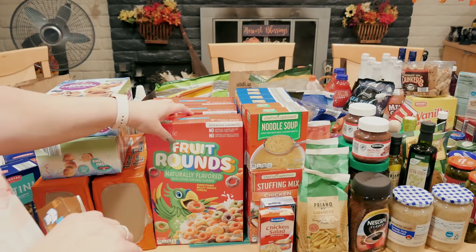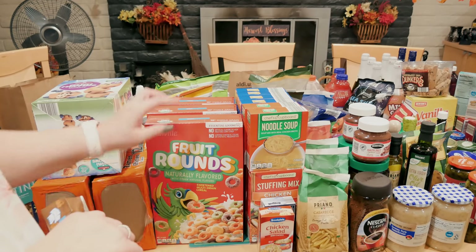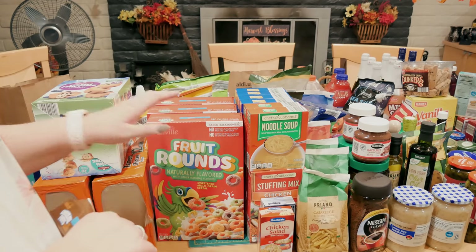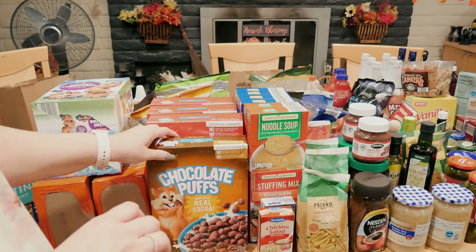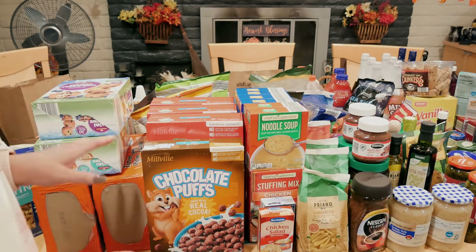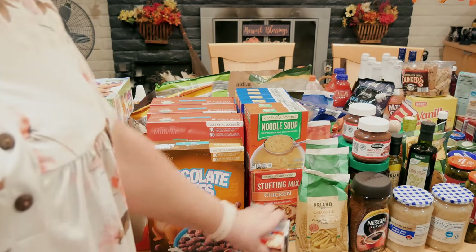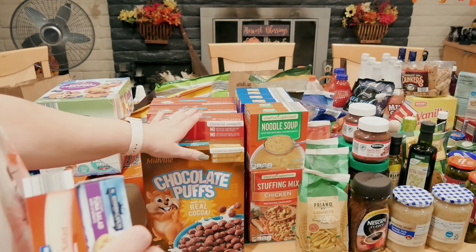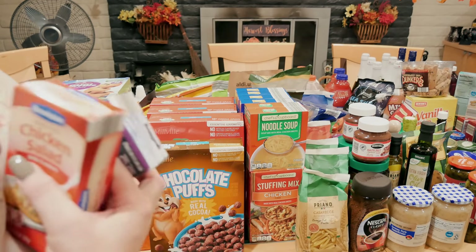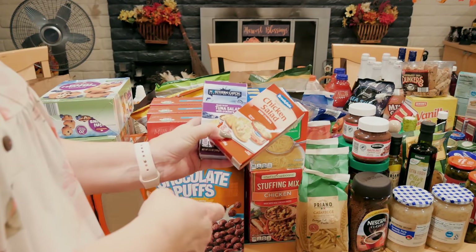I got cereal — three of these Fruit Loops knock-offs at $1.29 a box. My granddaughter loves those, and I got some cocoa chocolate puffs as well. I stick those in the pantry for when the kids stay the night; they eat this before they eat a real breakfast.